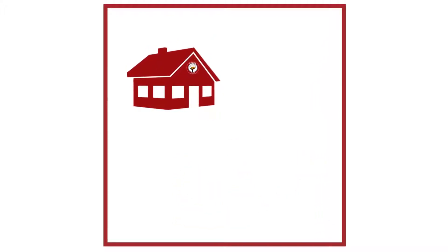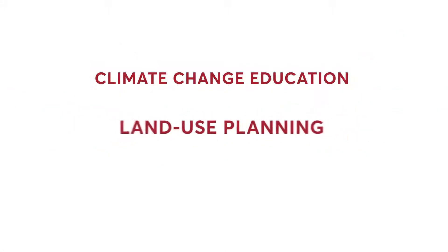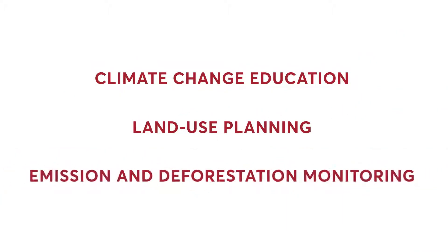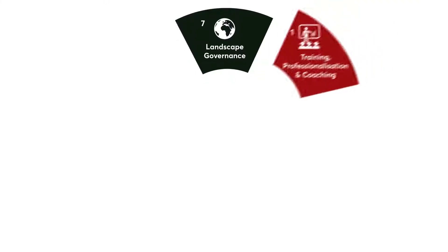The centres also coordinate locally the directives of the compact, including climate change education, land use planning, and emission and deforestation monitoring.